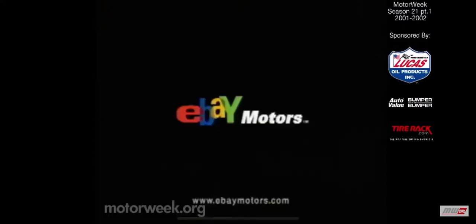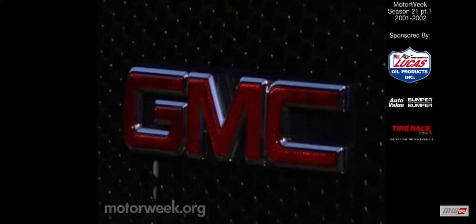eBay Motors. Your host for MotorWeek, John Davis.